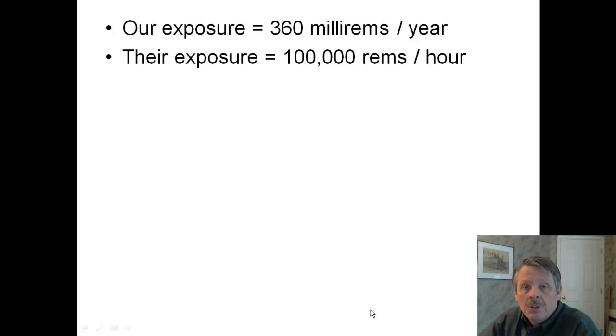Our typical exposure is about 360 milliREMs per year, and their exposure was 100,000 REMs per hour. So that's less than one REM per year for us, and they were getting over 100,000 per hour. The people who were near Chernobyl at that time were getting just an absolutely huge dosage of radioactivity, and they were there for days and didn't know it.